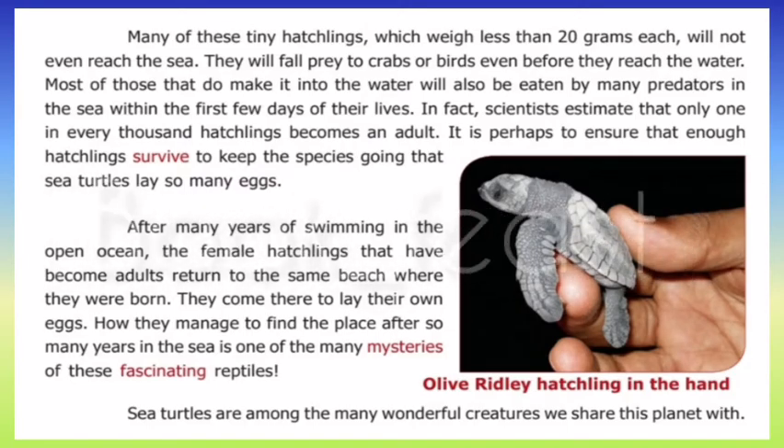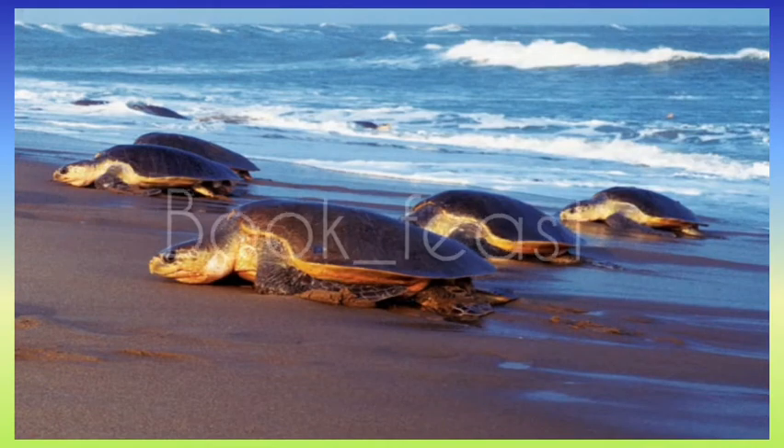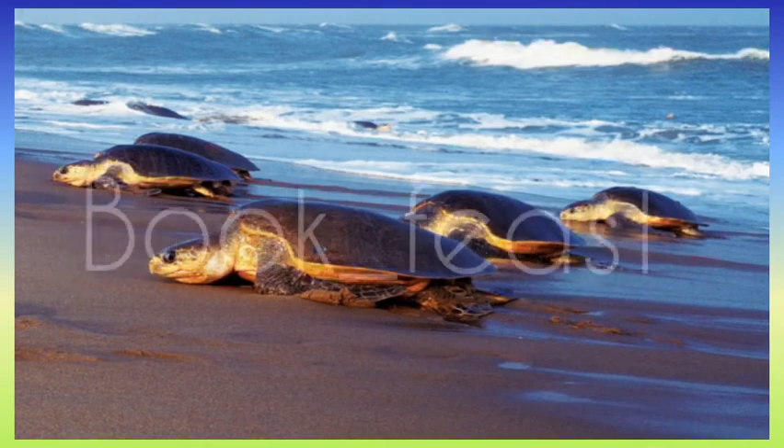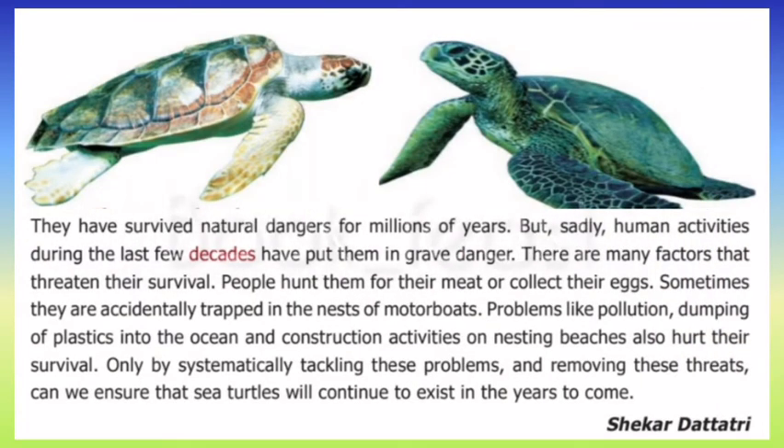Sea turtles are fascinating and wonderful creatures. They have survived millions of years of natural dangers. However, human activities over just the past few decades have caused a serious decline in their populations.